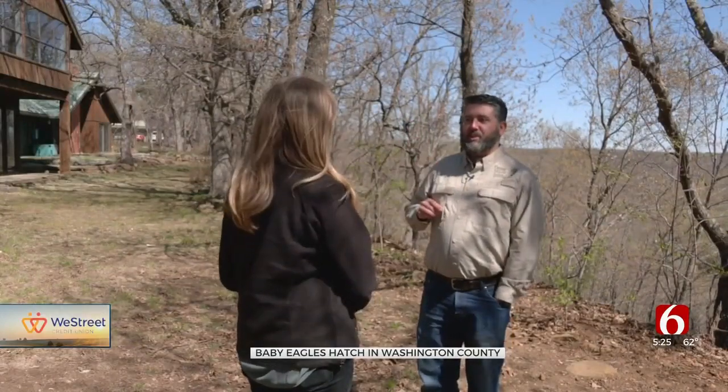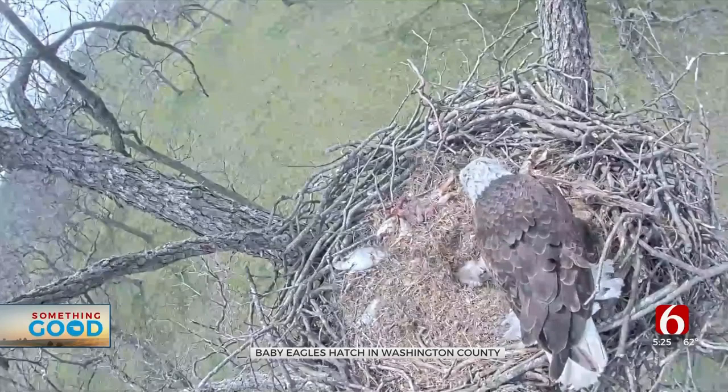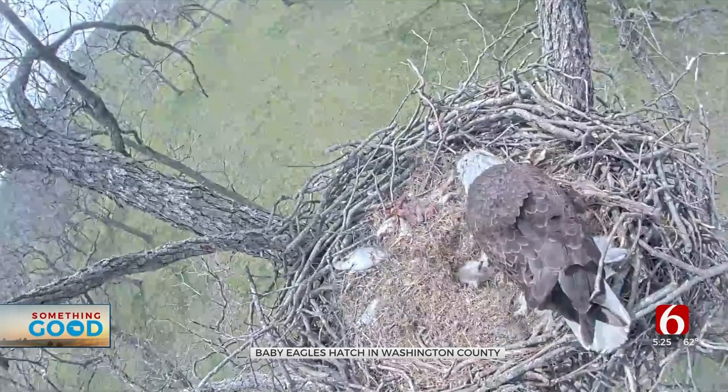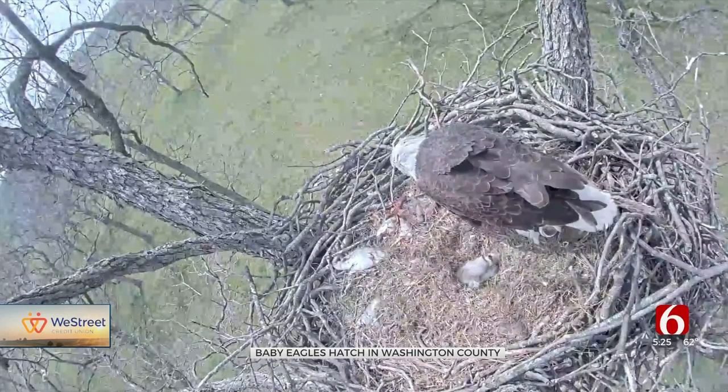Daniel Harris says this nest has been here for two years, and two baby eagles just hatched. He says researchers use the cameras to keep track of the health of the eagles in our area and the ecosystem.